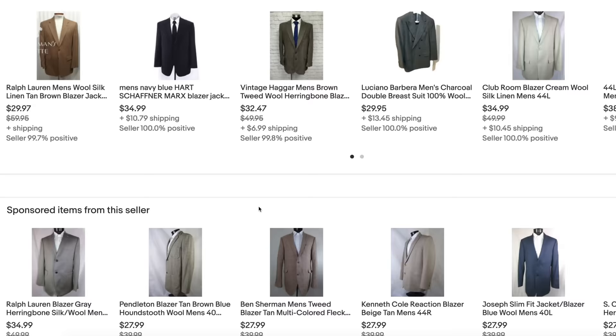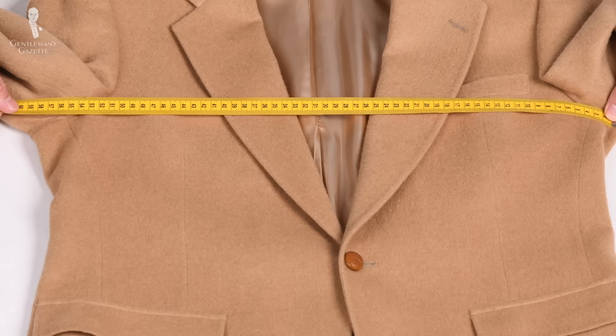If a listing does provide measurements, compare them to your own. Keep in mind that a measurement to a quarter inch is not always accurate because fabric is typically flexible, and you don't know if they measured it lying flat or with the button buttoned — so there's always a little bit of variation to keep in mind.